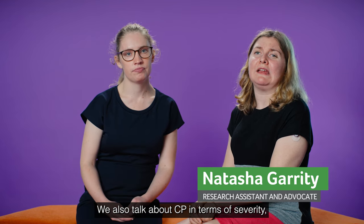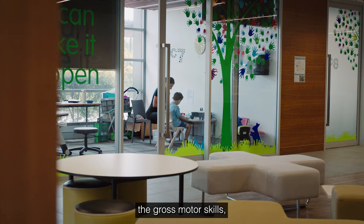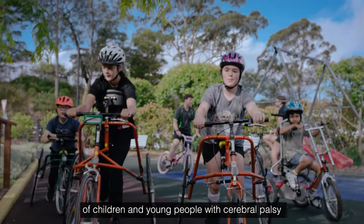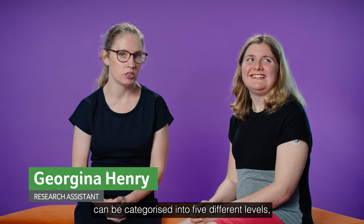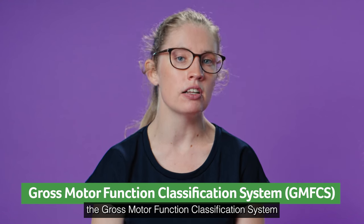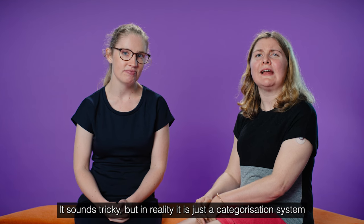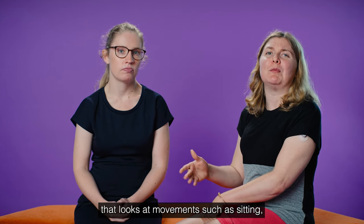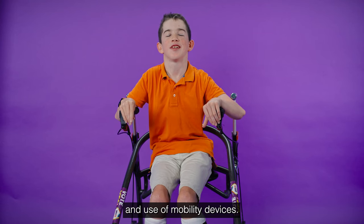We also talk about CP in terms of severity. The gross motor skills of children and young people with cerebral palsy can be categorised into five different levels, using a tool called the Gross Motor Function Classification System, GMFCS. It's just a categorisation system that looks at movements such as sitting, walking and use of mobility devices.